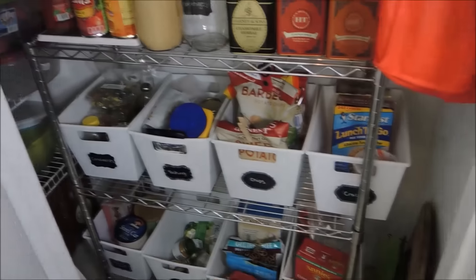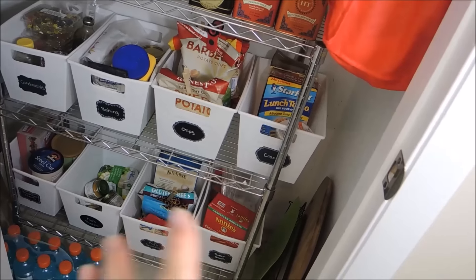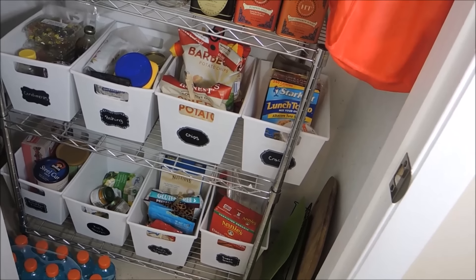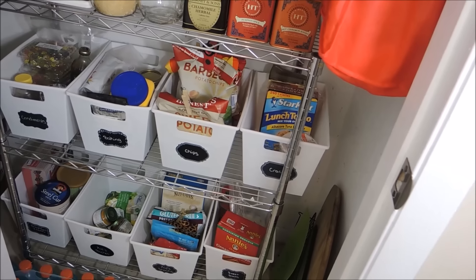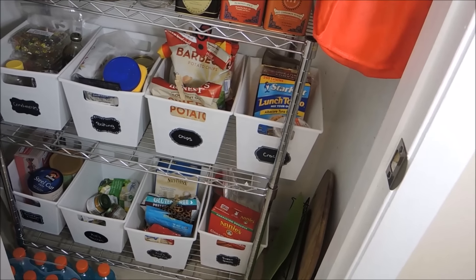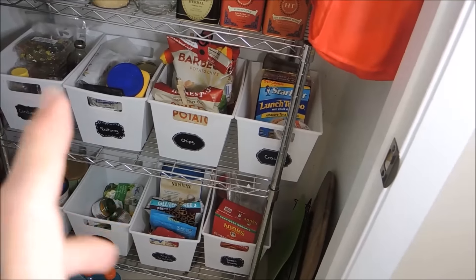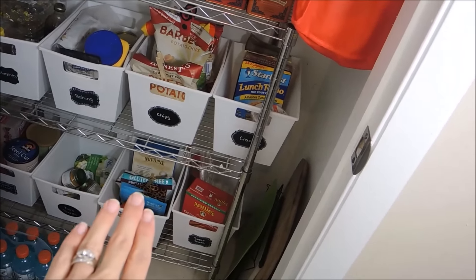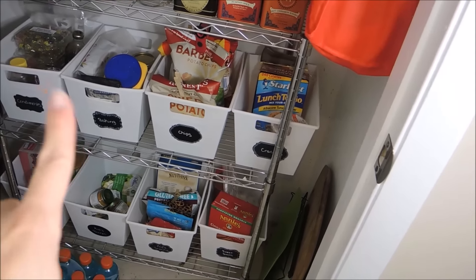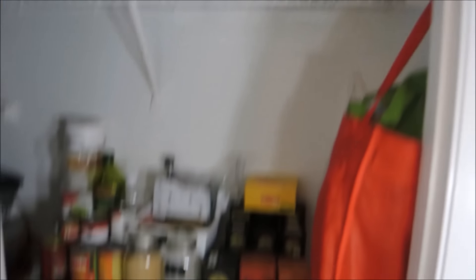And then up here we have these four bins. I'm happy I decided to change it and just put all the same sizes. I got all of these bins from the Dollar Tree and I've had them for a while in this pantry. The labels I think I got from the Target dollar spot. I re-labeled some of them because we were changing the types of things we're buying. The bottom is more like the kids' snacks, and the top is more like things for my husband's lunch. And then there's also some baking things that I use that are not up at the top.